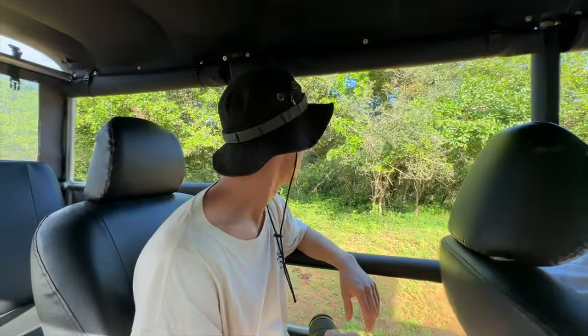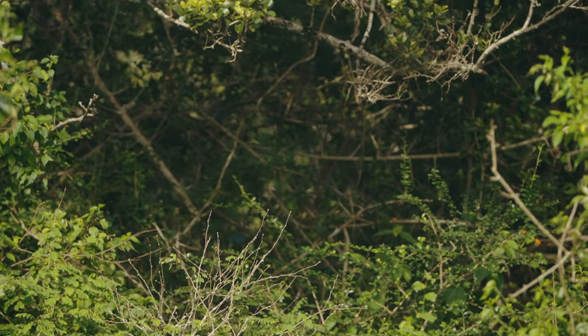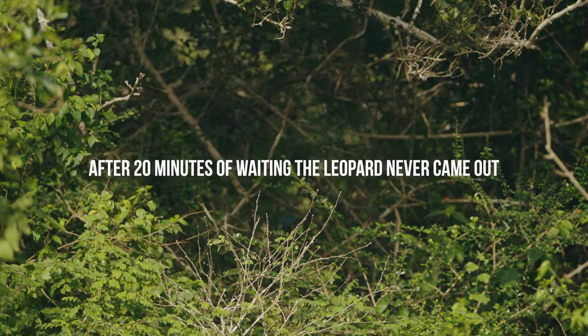Our driver started reversing — he was definitely looking for something. The leopard was just seen crossing the road up there, so hopefully it's going to come around, but obviously we have no idea. After 20 minutes of waiting, the leopard never came out.